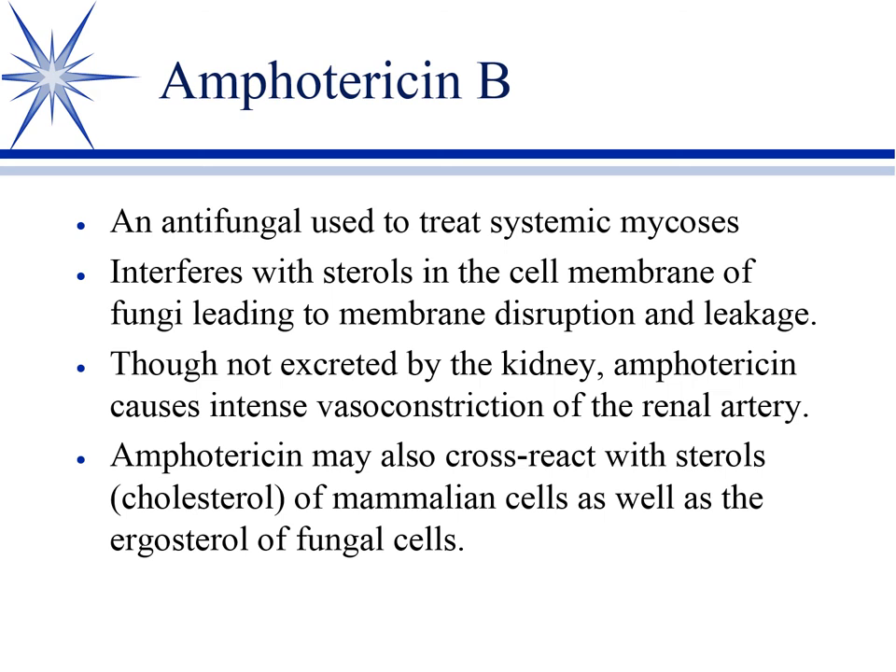Amphotericin B — mostly you'll use azoles, which are not nephrotoxic, for systemic mycoses. But there are isolated cases where you need amphotericin, particularly when you want a rapid onset. It interferes with sterols in the cell membrane and cross-reacts with cholesterol. The big concern is that amphotericin causes very intense vasoconstriction of the renal artery, which causes ischemic injury to the kidney. Notably, it doesn't really enter the urine, so you can't treat a fungal UTI with amphotericin.